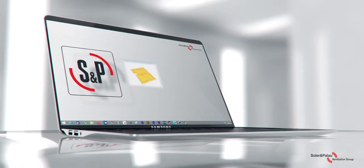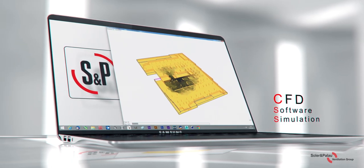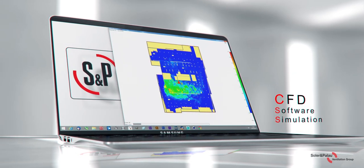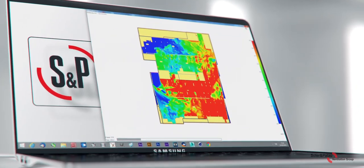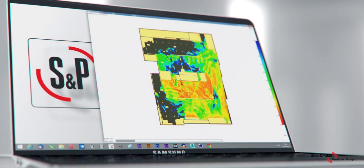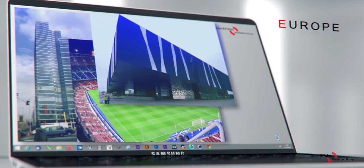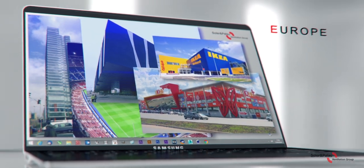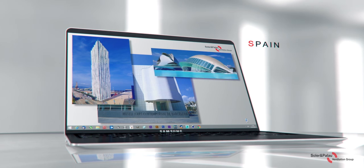Computational Fluid Dynamics, or CFD, software tools are available to assist and visualize the behavior of air and emergency fire smoke, to enable the experienced engineer to optimize the design. On-site smoke testing can help verify this CFD analysis.